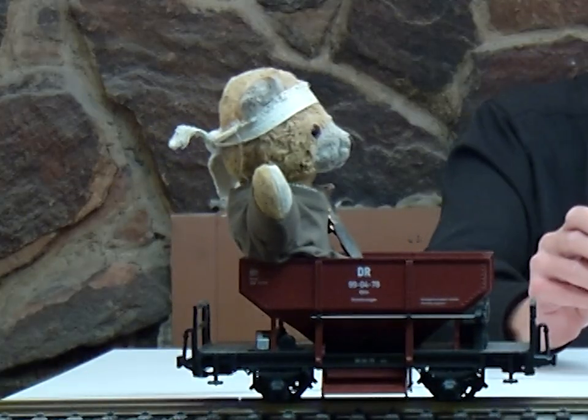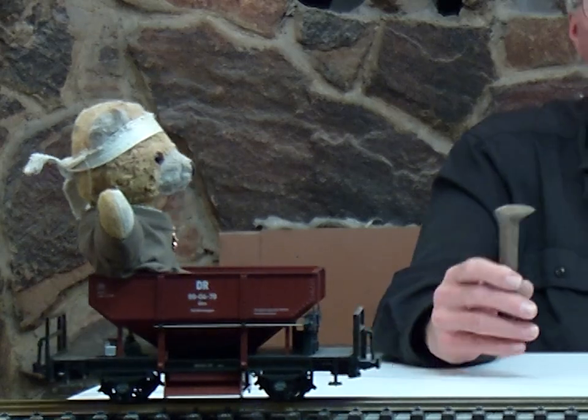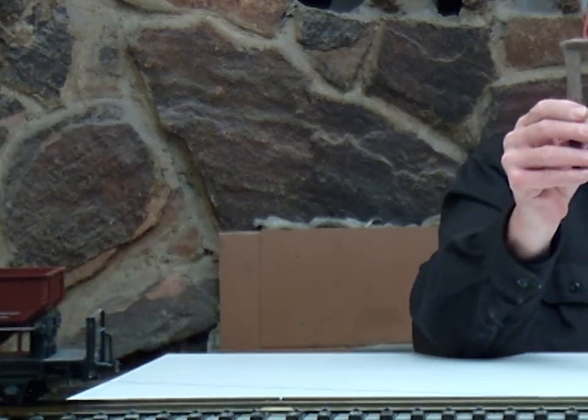One of the most basic methods to hold rail in place is the spike — like this one. Kuma, I already have a spike. Thank you, Kuma.